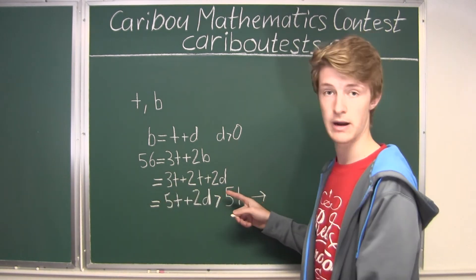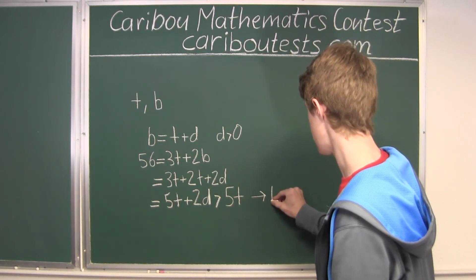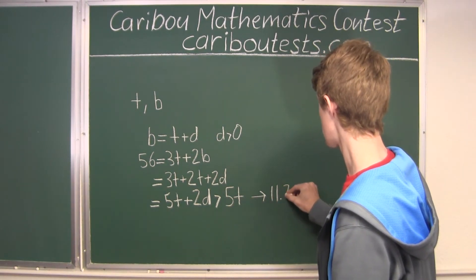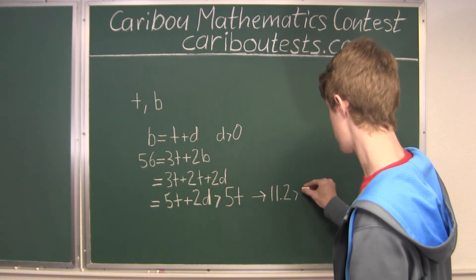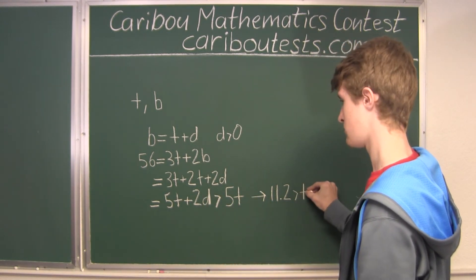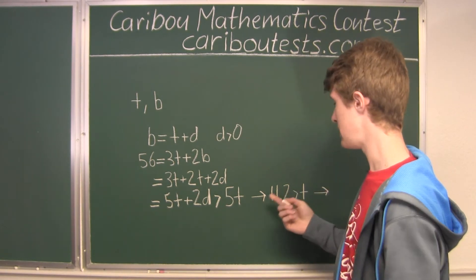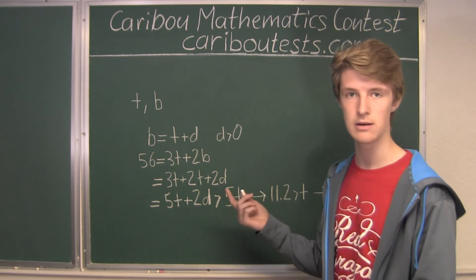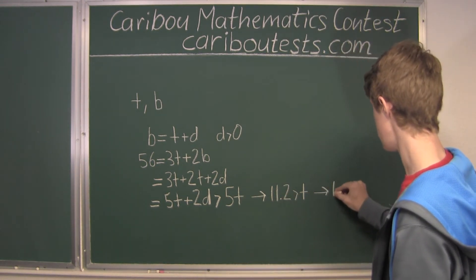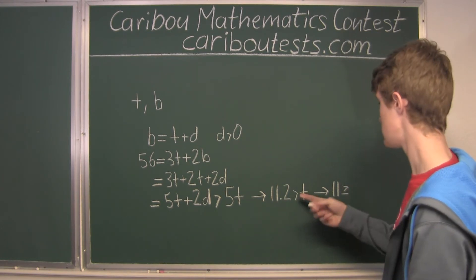So 56 is greater than 5T. Therefore 56 divided by 5, which is 11.2, is greater than T. Since we don't want a remainder, the largest integer still less than 11.2 would be 11, so T must be less than or equal to 11.